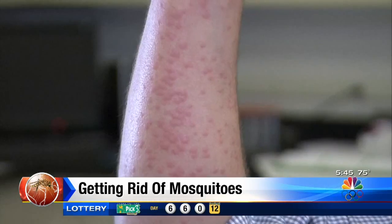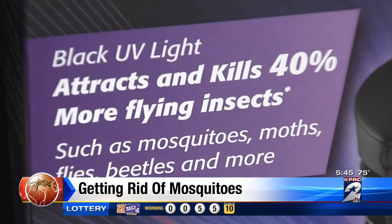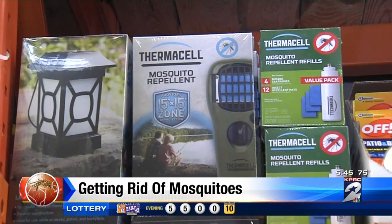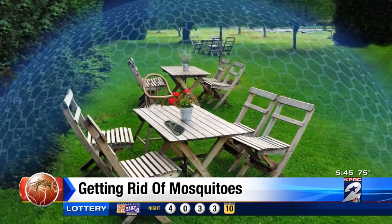Driving mosquitoes away is the goal for ultrasonic devices and certain sound-emitting cell phone apps. But experts say to stay away from any solution involving sound, because it doesn't matter to the mosquitoes at all. Joe Conlin of the American Mosquito Control Association is also wary of zapping devices claiming to lure mosquitoes with UV light — they will kill a few mosquitoes, but they're definitely not going to keep your patio or porch mosquito-free.